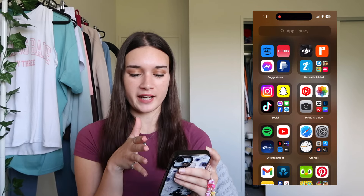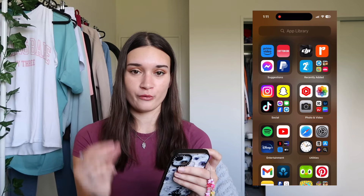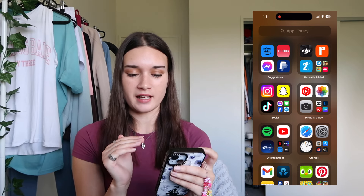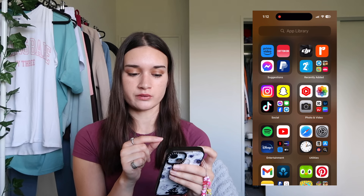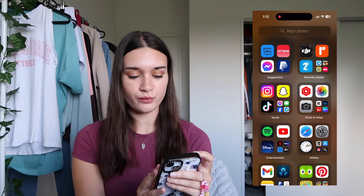Moving on to my app library - everything I use. I use the app library and don't really use my home screen. I'm going to go through every single app I have for you now, ignoring the first two suggestions which are my most recently opened apps and recently added.